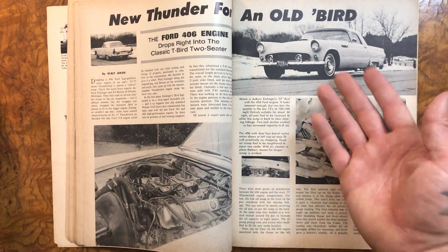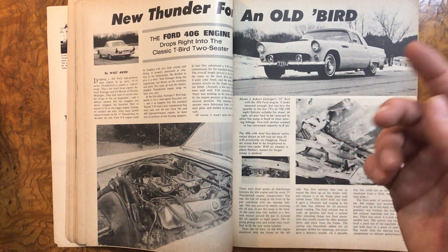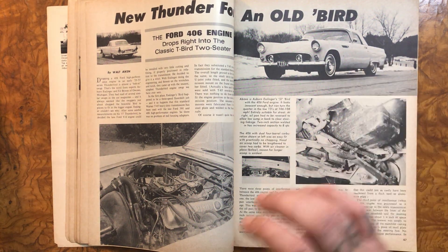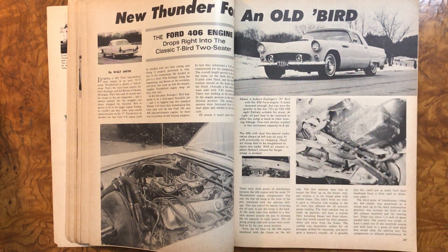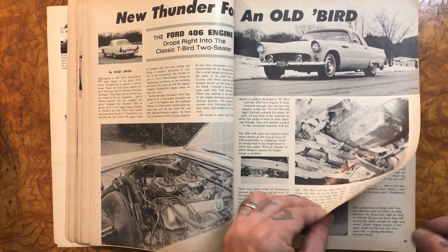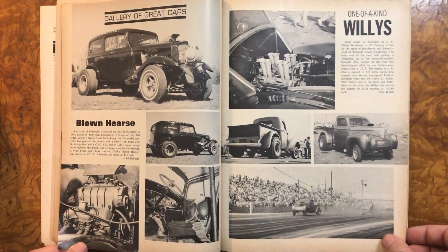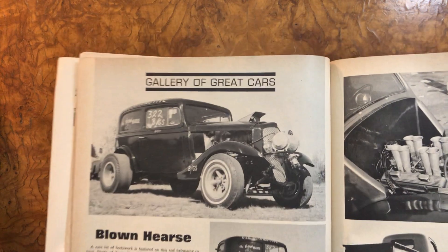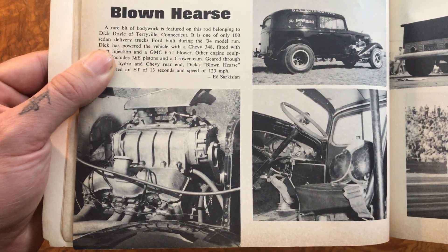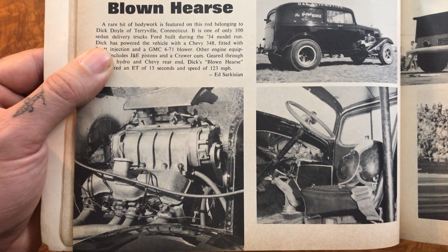I love Thunderbirds as a hot rod and as a custom. I recently saw one in gold — mild custom with Lancer hubcaps. This thing is just so simple but so cool. Now we got the blown hearse — that thing looks cool with a 348, with a blower. Man, I think it's cool.